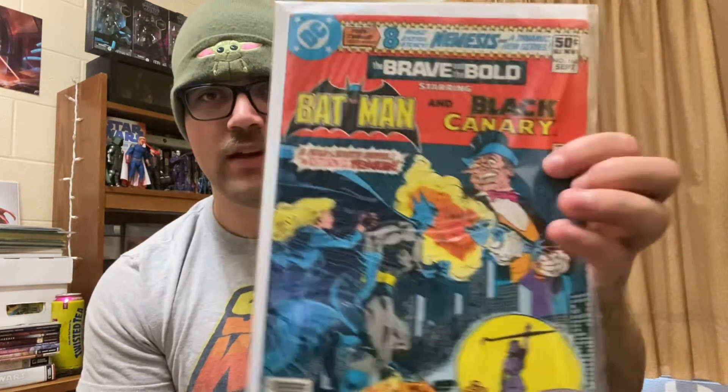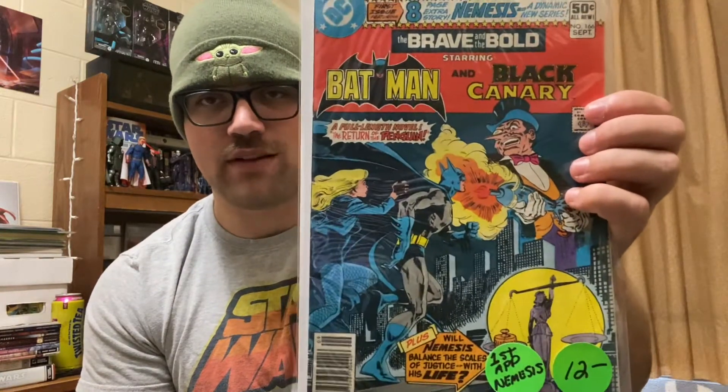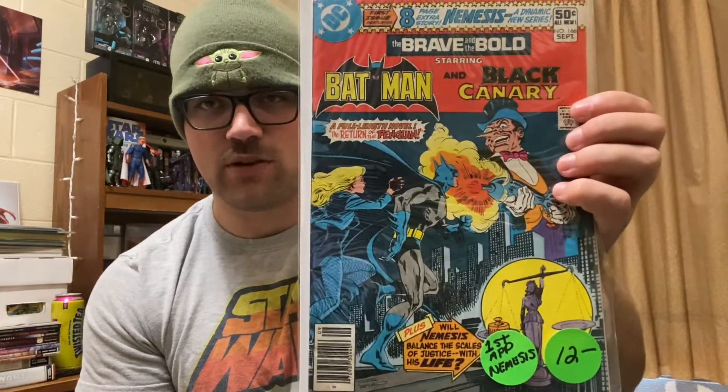Next place I stopped off, this was the second place. I got Brave and the Bold 166, Batman and Black Canary. I love Black Canary, I love Batman, but just a really cool Jim Aparo cover. Mainly just because it was a really nice cover. I paid 10 bucks for this one, marked at 12.